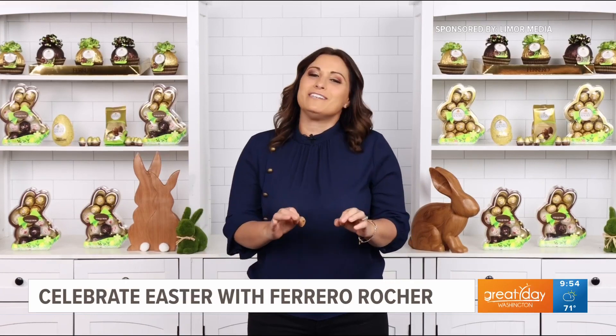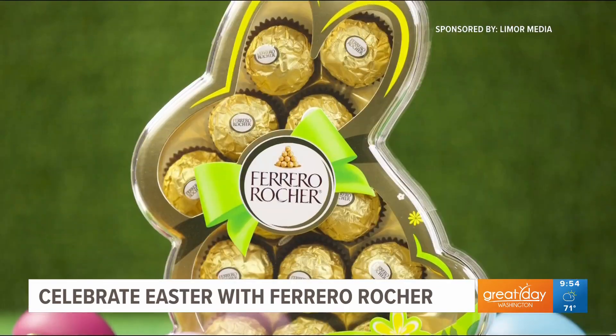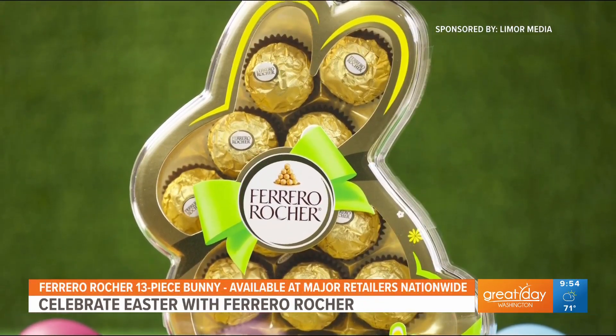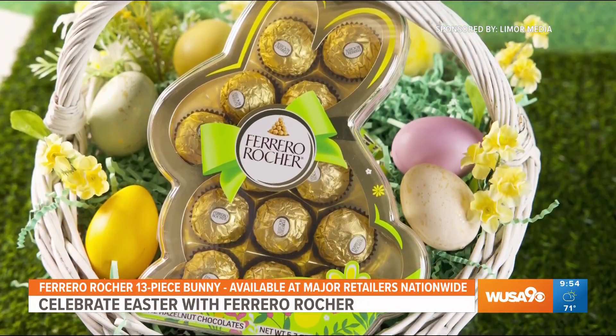Easter is this weekend and Ferrero Rocher has the finest chocolates to celebrate with. They have a variety of lovingly crafted products all dressed up for spring, like the 13-piece bunny, where you get 13 delicious Ferrero Rocher chocolates presented in a bunny-shaped gift box. It's perfect as a host gift or as a centerpiece of your Easter basket.